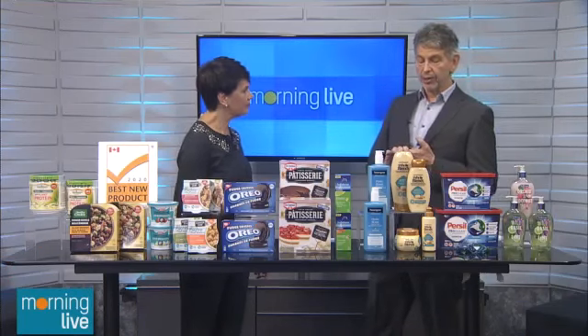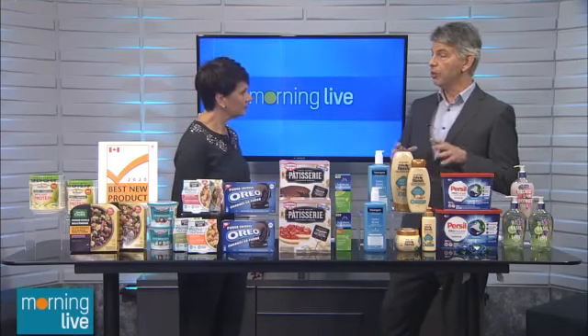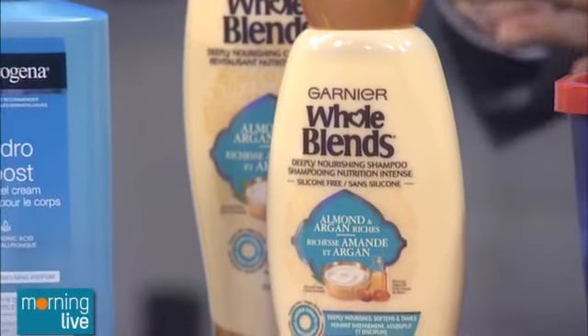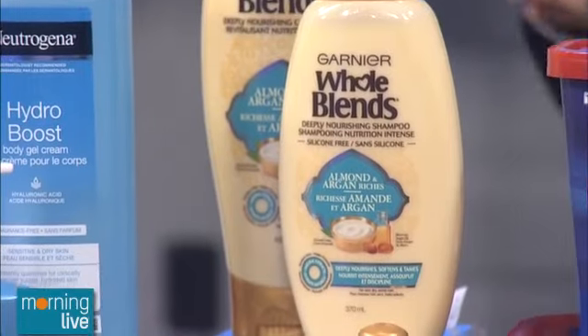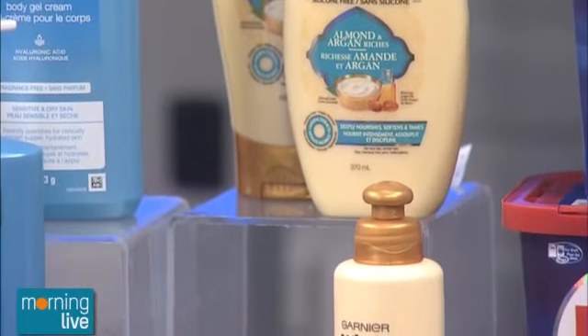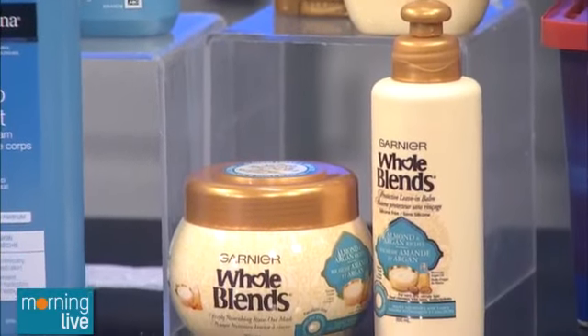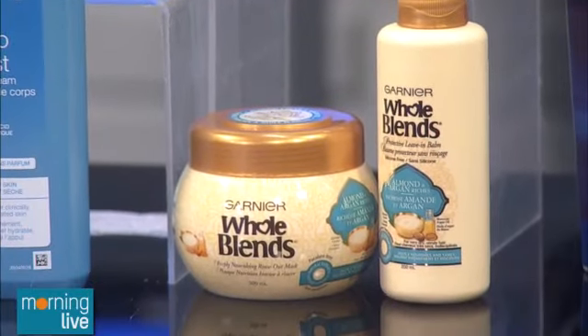Then we have the new Garnier Almond and Argan Leave-in Hair Treatment — a whole line for very dry and hard-to-manage hair. This one contains almond cream and argan oil from Morocco, and it nourishes and moisturizes very dry hair. You can get it in shampoo, conditioner, and even a balm. A pretty cool line.